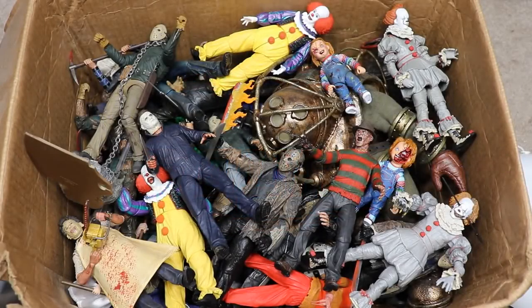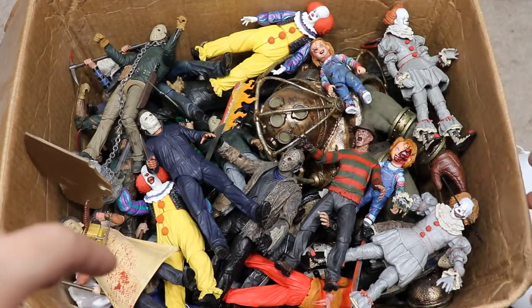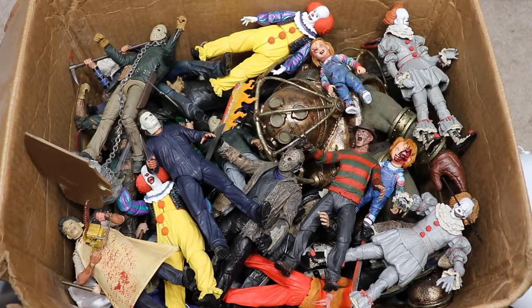Welcome to an epic Mighty Am Toys video. Today we have a very special video — a massive box full of horror action figures. We're revisiting a video I did about a year ago, which I called the massive box full of horror action figures video. It became the most viewed video on the channel, and I thank you guys so much for that. If you missed the first version, definitely go check it out.